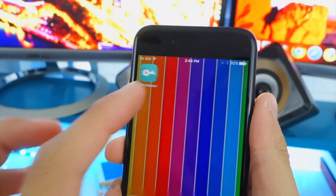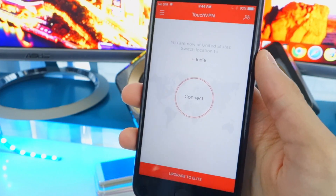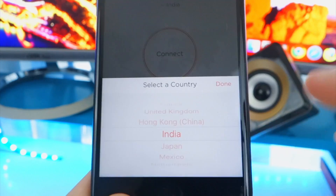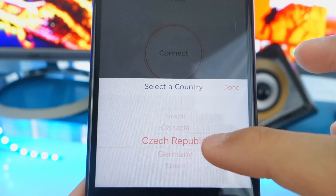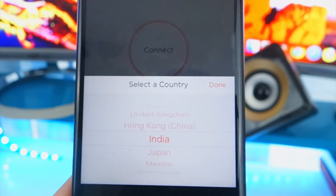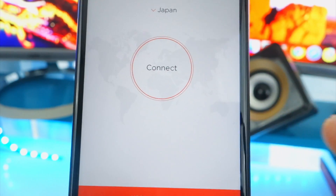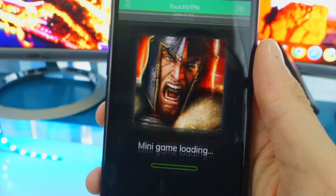Here we are. The really cool part about this one — just tap right here and look at all the countries available. We've got France, Australia, Brazil, Czech Republic, Spain, Turkey, Singapore, Sweden, and so many more. Let's select Japan and hit done. Connect. And there you go, guys — completely free and we are now in Japan. Not many VPNs offer that. Usually to connect to a different country you have to get the premium service, but with this you have so many countries to choose from completely free.